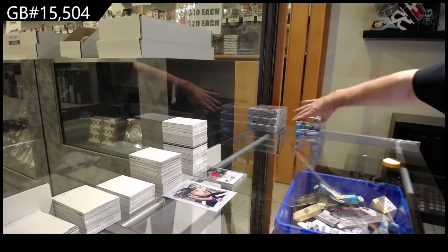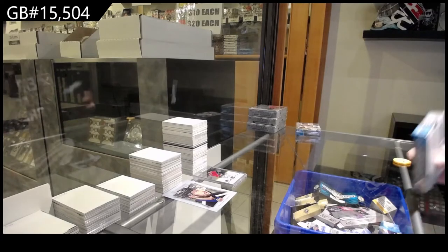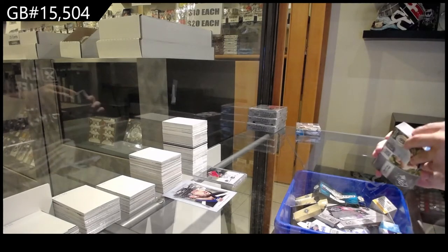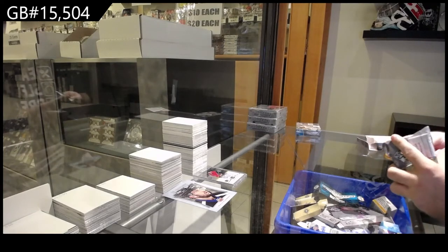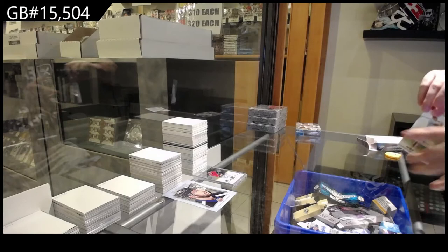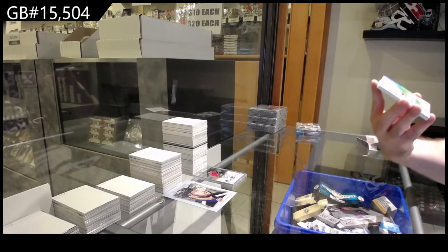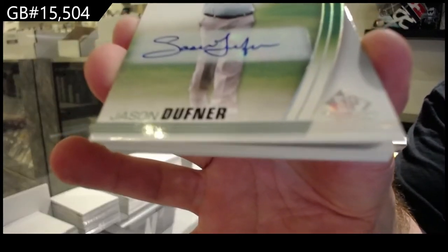Here we go — 15,000 504 Spudu Golf. I'm excited for this, I haven't opened this in a little while. We start off with an autographed base auto of Jason Duffner.